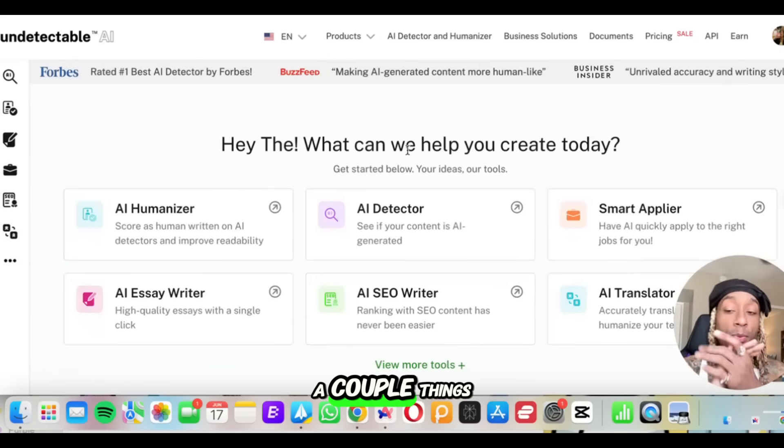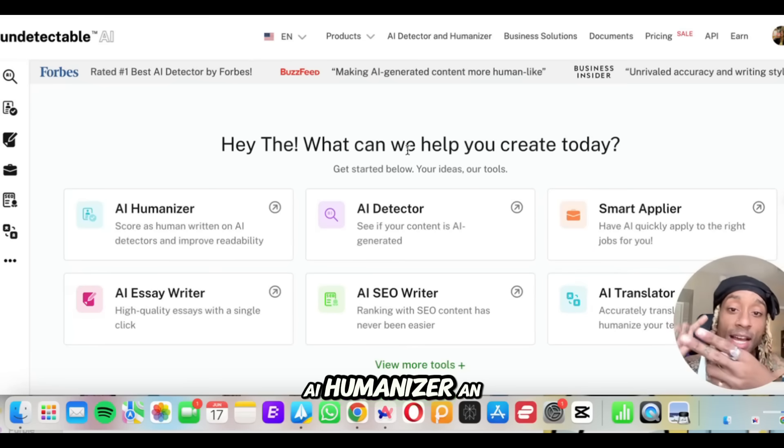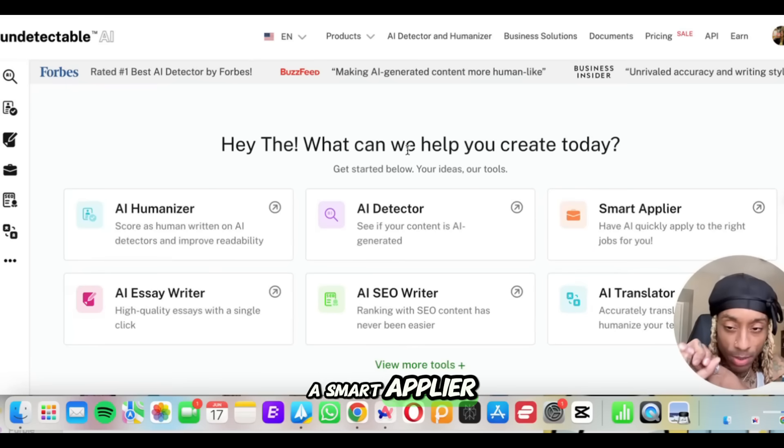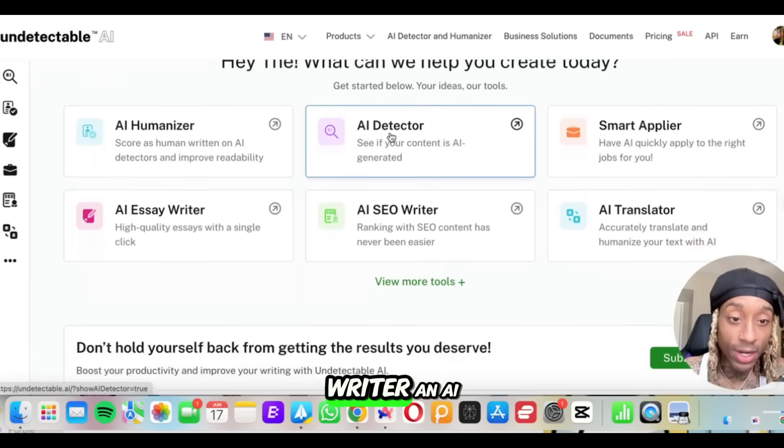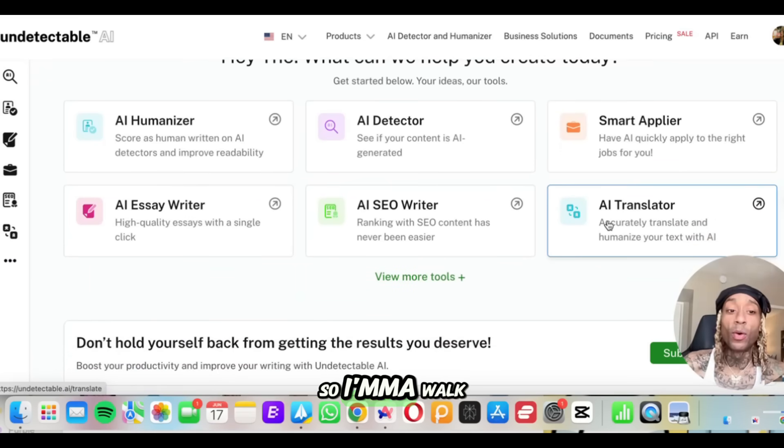Just off the bat, you're able to do a couple of things. They got an AI humanizer, an AI detector, a smart applier, an AI essay writer, an AI SEO writer, an AI translator. So I'm gonna walk you through a couple of these and show you just how dope this is.